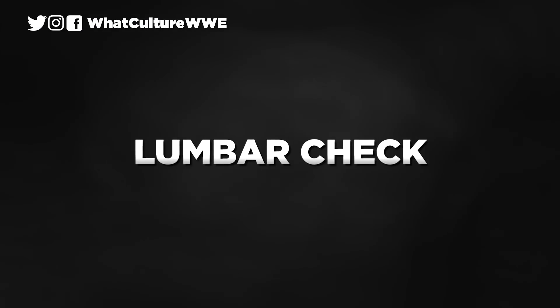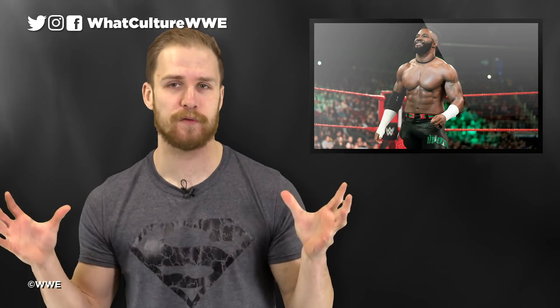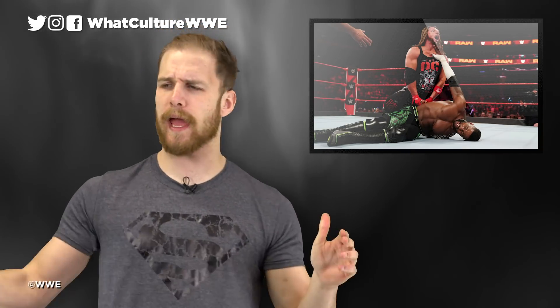Number 10: Lumbar Check. Having been a member of the main roster since April 2019, you would have hoped that Cedric Alexander's acrobatic moveset and instinct-like ability would have catapulted him into a decent spot on the card upon entry. Yet, after losing a US title feud with AJ Styles, Alexander is nowhere to be seen.